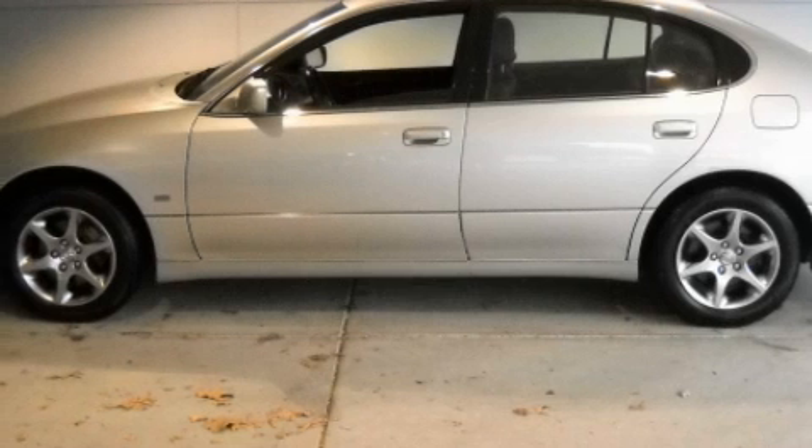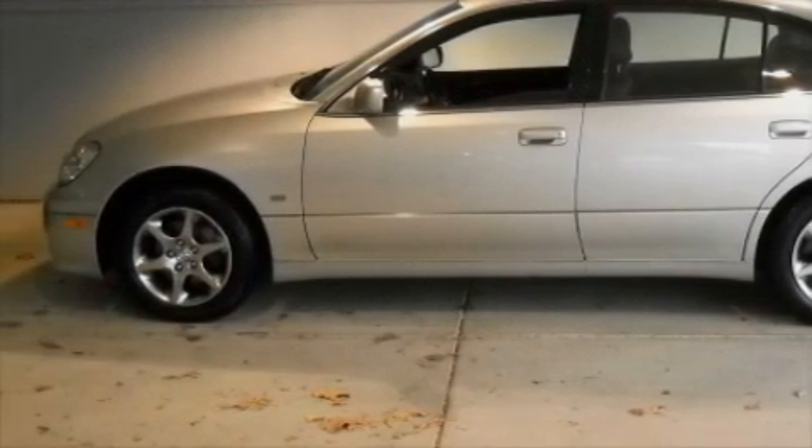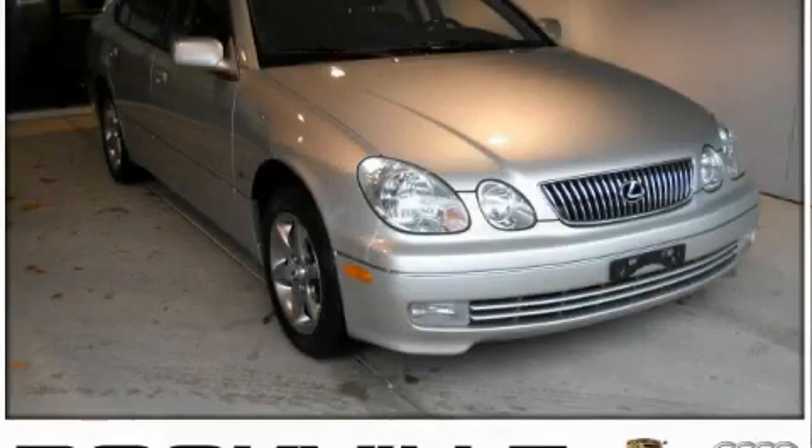Not to mention that this Lexus qualifies for the Carfax buyback guarantee. Contact us today and schedule your opportunity to see this car in person.